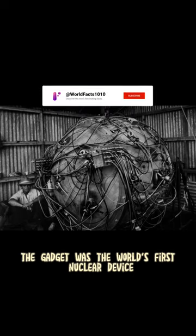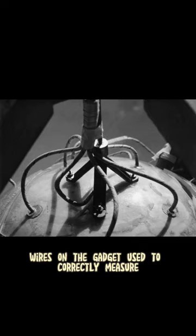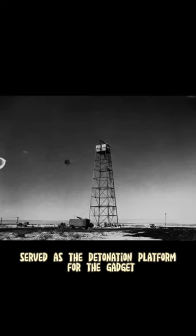The gadget was the world's first nuclear device, used to test the explosive. Wires on the gadget were used to correctly measure and later detonate the device. An excess velocity gauge was used to measure the speed of the nuclear blast. The test tower served as the detonation platform for the gadget.